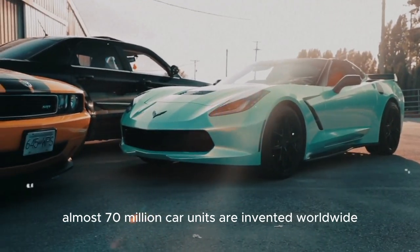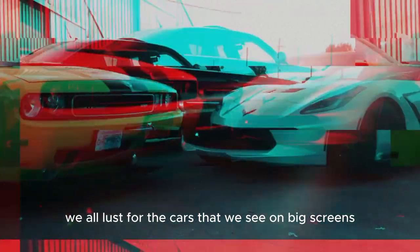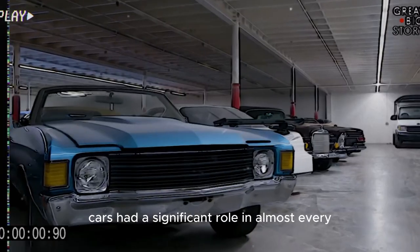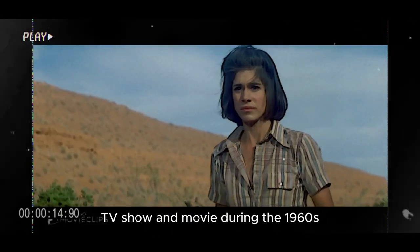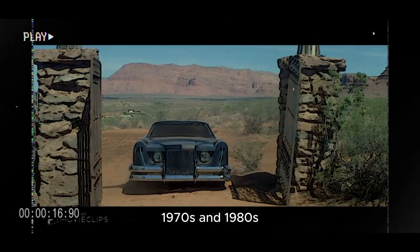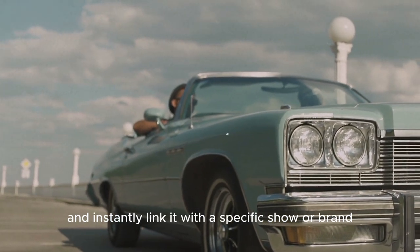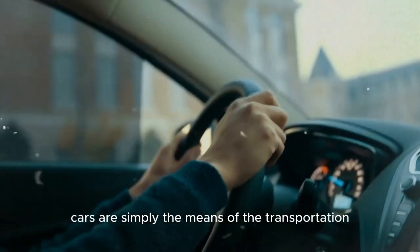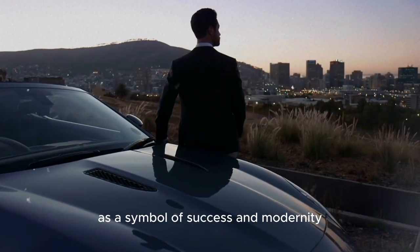Almost 70 million car units are produced worldwide in a year. Still, we all lust for the cars that we see on big screens. Cars had a significant role in almost every TV show and movie during the 1960s, 1970s, and 1980s. So, viewers see these cars and instantly link them with a specific show or brand. Cars are simply a means of transportation, but many movies have presented them as a symbol of success and modernity.